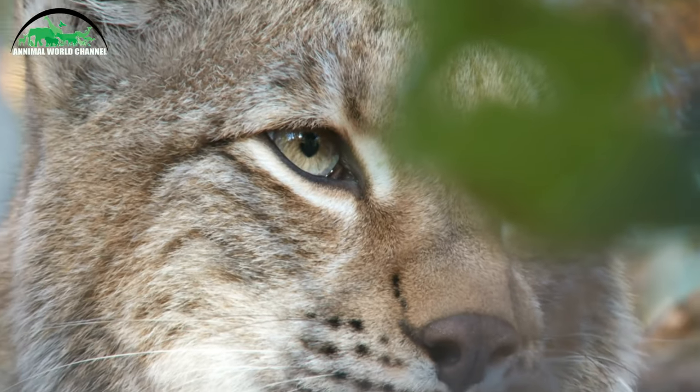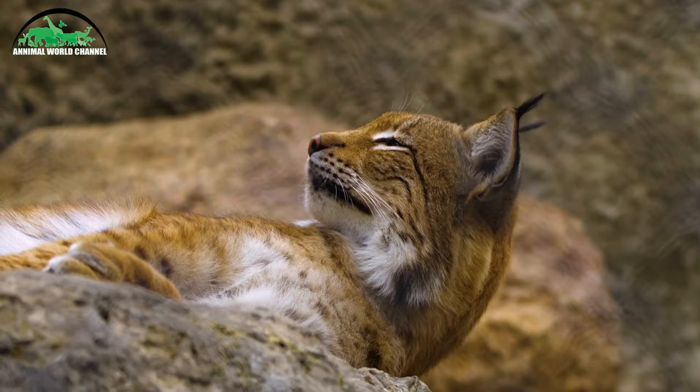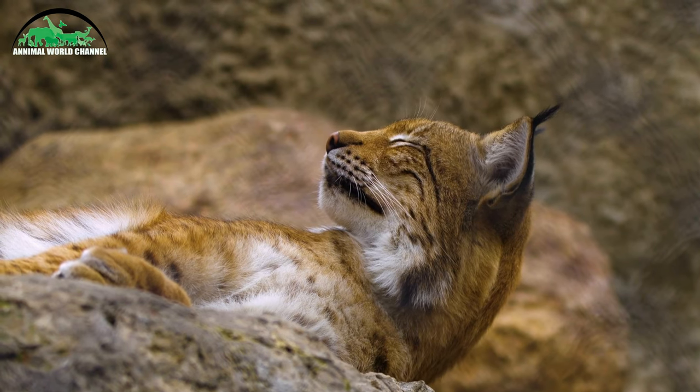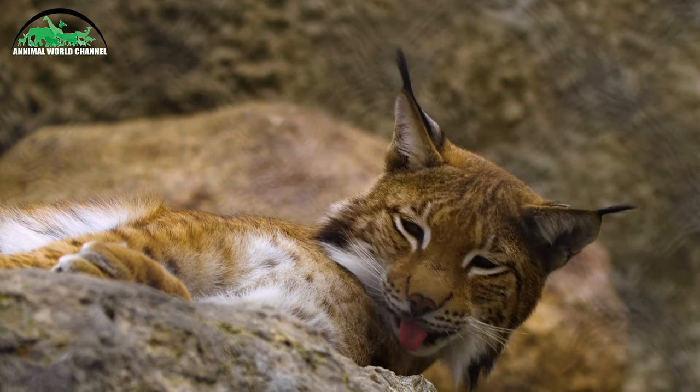Les chatons naissent à l'issue d'une gestation de 8 à 11 semaines. Ils pèsent entre 245 et 300 grammes. Ils naissent aveugles et n'ouvrent les yeux qu'au bout de 16 jours. C'est un animal solitaire qui ne vit en couple que pendant la période nuptiale, entre janvier et mars. En avril ou mai, la femelle met bas, dans son abri, de deux à cinq petits. Le mâle peut s'accoupler avec plusieurs femelles.